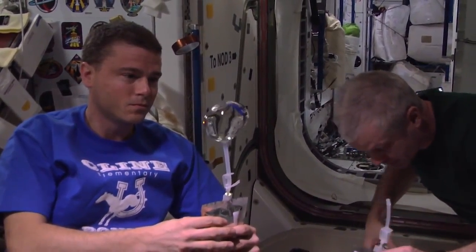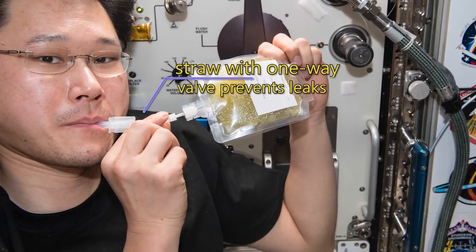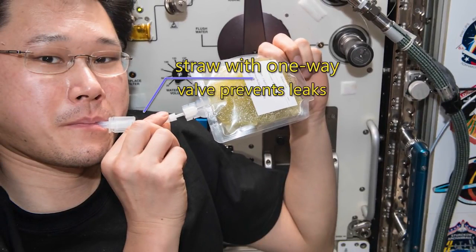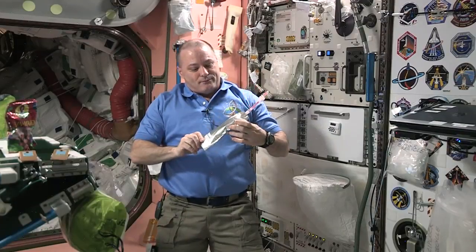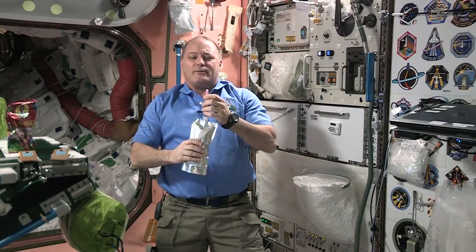How do we stay hydrated in microgravity? With these special pouches. They're filled with water and we use a straw that has a one-way valve that prevents water from floating out of the pouch while we're not drinking from it. Here's a liquid drink — this is a tropical punch for today. I love drinking fluids on Station.